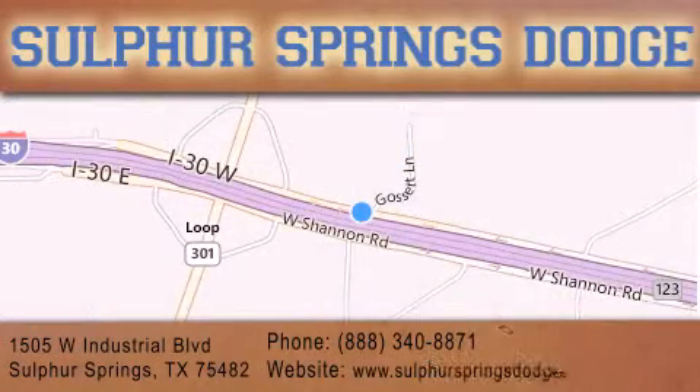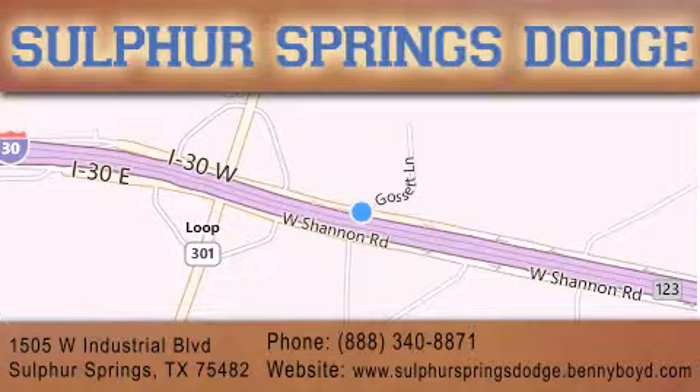For additional information, please visit our website, give us a call, or stop by our dealership. We are conveniently located at 1505 West Industrial Drive in Sulphur Springs. Our goal is to exceed all of your expectations to ensure that you'll return for future service. You're going to love us!